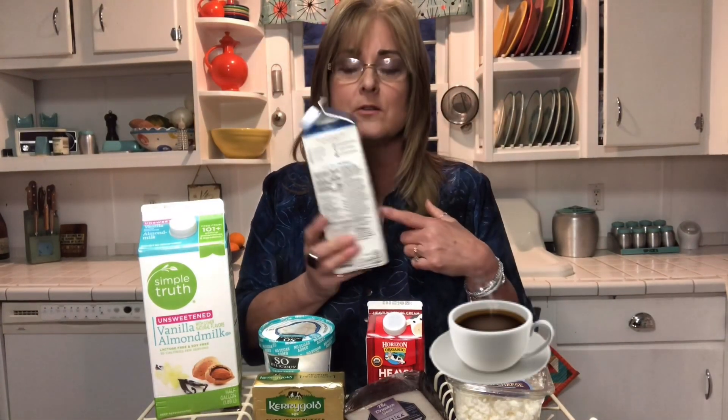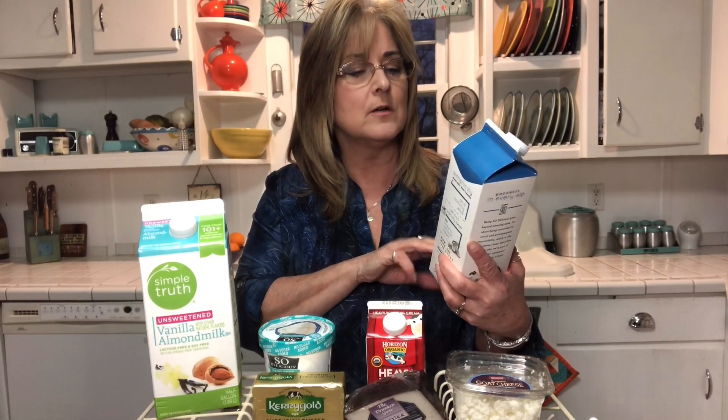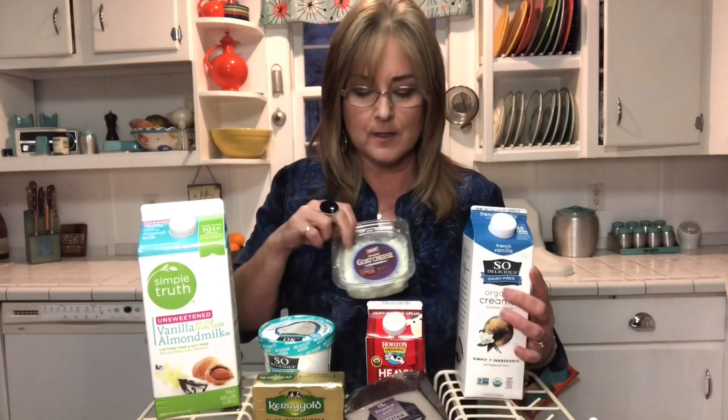Another thing would be this coconut creamer that I use in my coffee. If you read the label, there's not a lot of processed ingredients in here — it's coconut milk, filtered water, and a little bit of organic cane sugar. I put this in my coffee in the mornings.